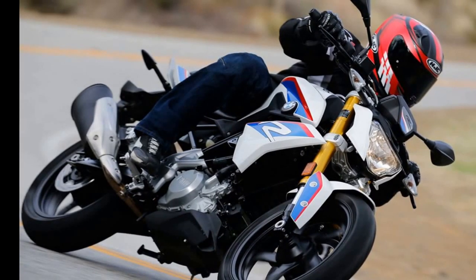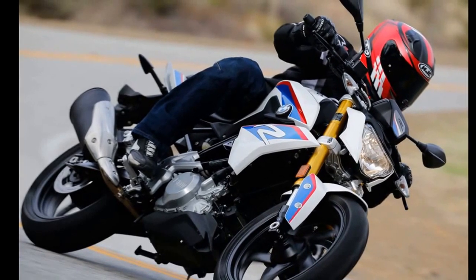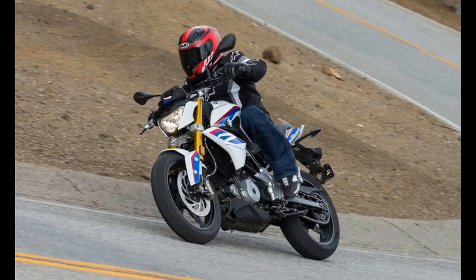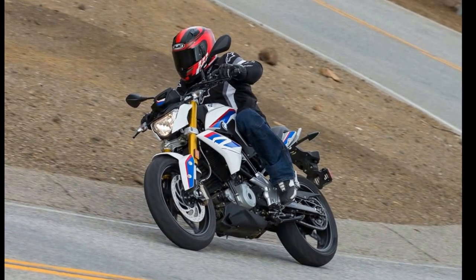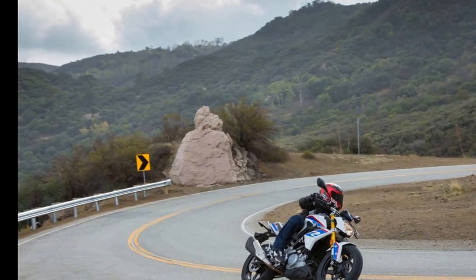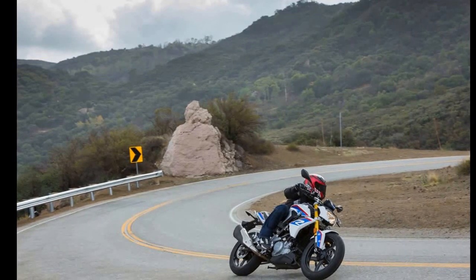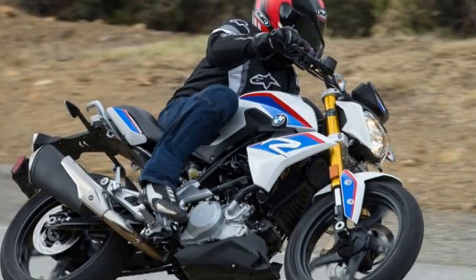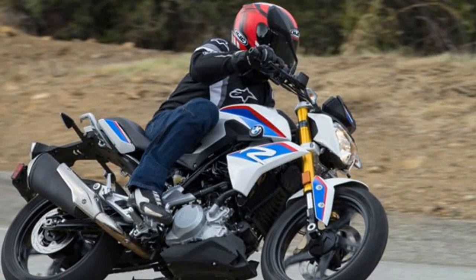While small displacement motorcycles are typically aimed at new or inexperienced riders, BMW also wanted to attract the attention of those with plenty of miles under their belts — looking for another bike to commute with, run errands on, or even to play in the canyons. Sitting on it, the 30.9-inch saddle height doesn't intimidate, and the slim tank-slash-seat junction makes it extremely easy for someone of my 30-inch inseam to flat-foot the ground. Accessory seats will be available, raising the seat height to 31.5 inches on the high end and 30.3 inches on the low end.